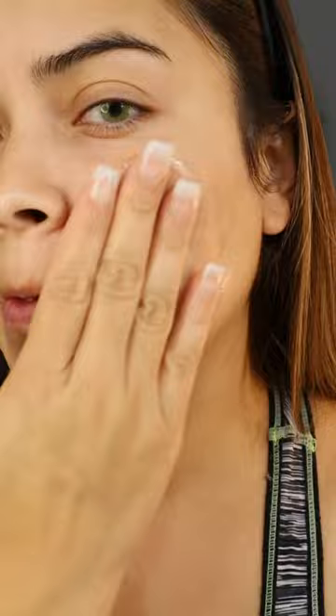Glass skin must-haves with Fresh Beauty. First, I'm going with my soy cleanser — the number one non-stripping face wash that helps cool and calm the skin. The toner with real rose petals helps minimize pores while hydrating the skin.